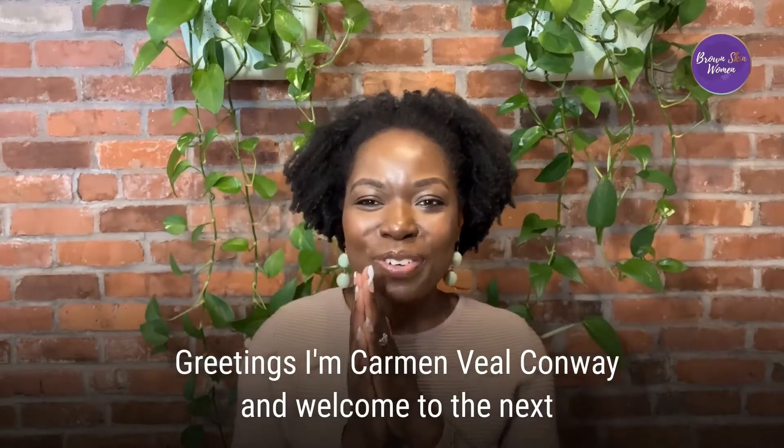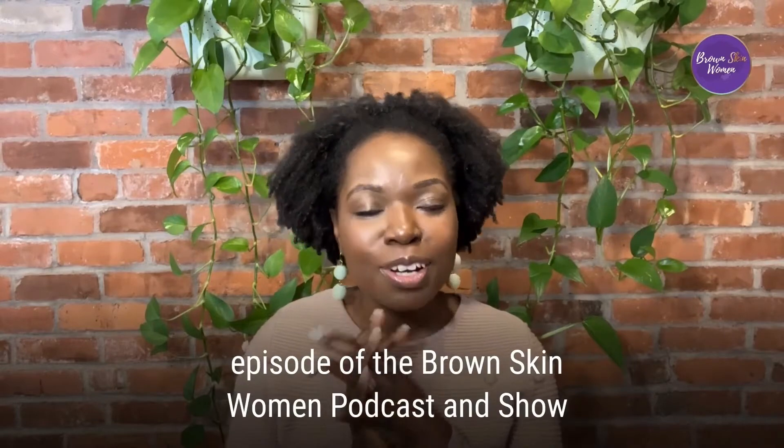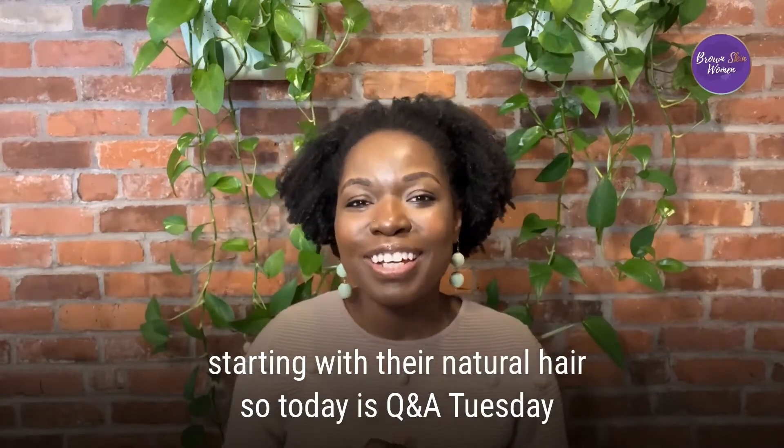Greetings, I'm Carmenville Conway and welcome to the next episode of the Brown Skin Women podcast and show, for those who want to improve their quality of life starting with their natural hair. Today is Q&A Tuesday.